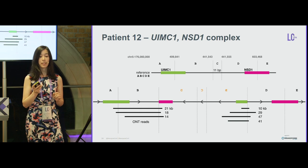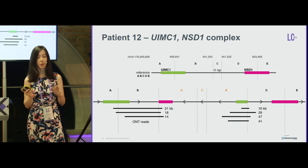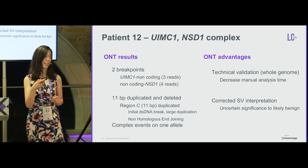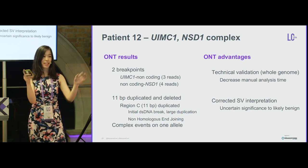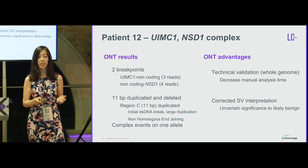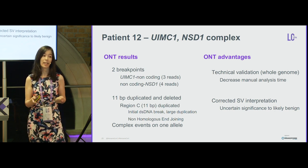The simplified schematics show nanopore reads: three on one side and four on the other. Initially we hypothesized more breakpoints and a more complex biologic event. Examining the data more closely, the most parsimonious explanation is that this large segment was duplicated and inverted, with 11 base pairs shaved off by non-homologous end joining on each side. This resolved the classification from uncertain significance to likely benign.